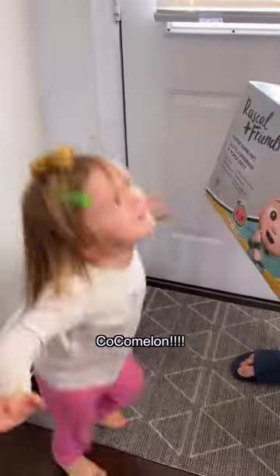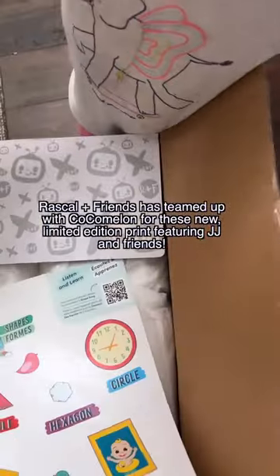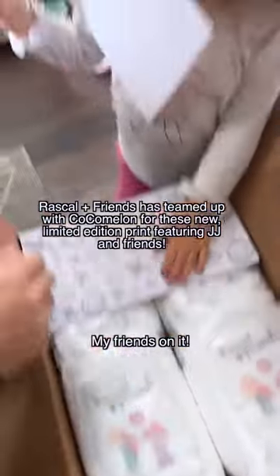What is it? Cocomelon! It's your training undies. Cocomelon stickers. My friends are on it.